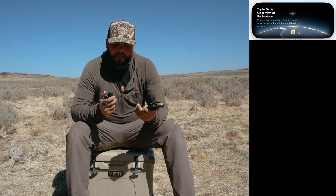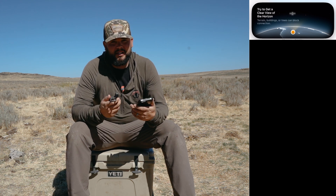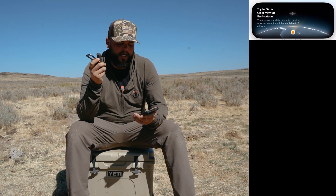I ended up using my inReach. In my opinion, I love that you're able to send a message and then just go about your day — it'll send the next time it gets connected. You don't have to sit there holding it and pointing it at the actual satellite.